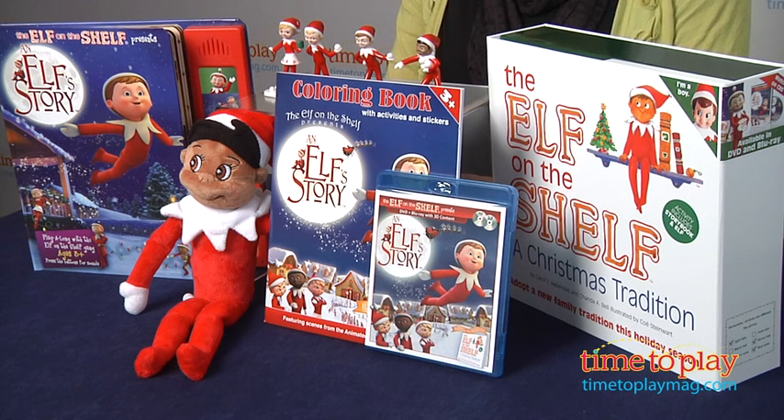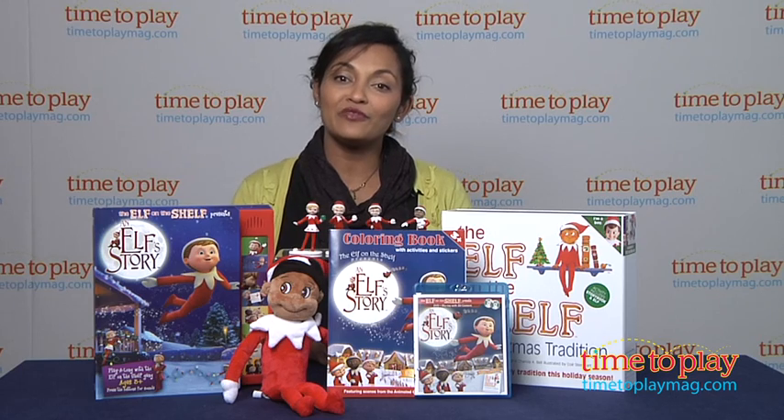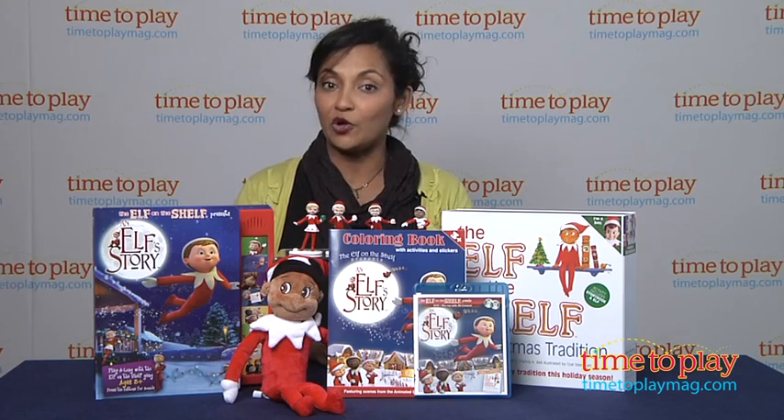The Elf on the Shelf is a family tradition and one of my favorites, and your kids are sure to love it. These are for ages 3 and above, made by CCA and B. For more information, find us at time2playmag.com, your number one source for all things play.